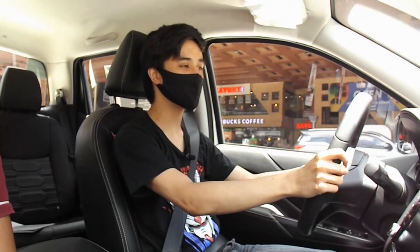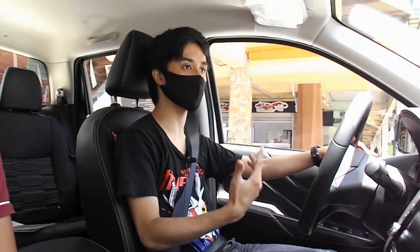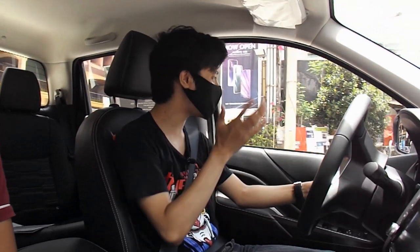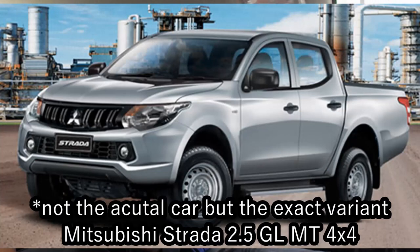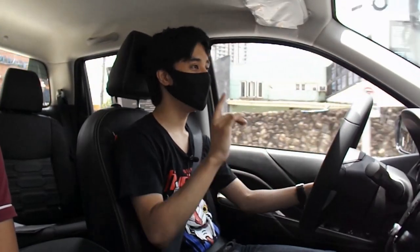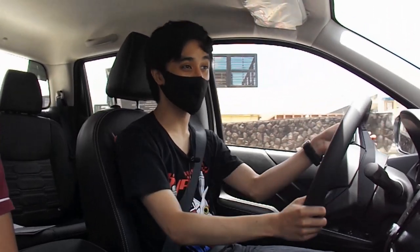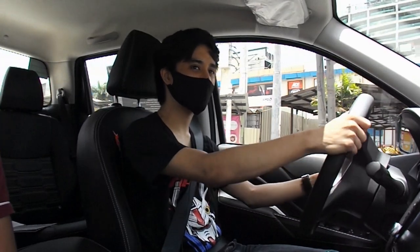First impressions on the new Nissan Navara driving now: there are no driving modes whatsoever — no eco, no normal, no sport, just one mode. There is some turbo lag, as this is a turbocharged diesel, but it's not as laggy as our old Strada. There's about one second of lag only, but everything else is a smooth and fast drive. The engine is very torquey, which I like. The steering is also very light — it kind of makes you forget you're in a pickup truck; it feels more sedan-like.